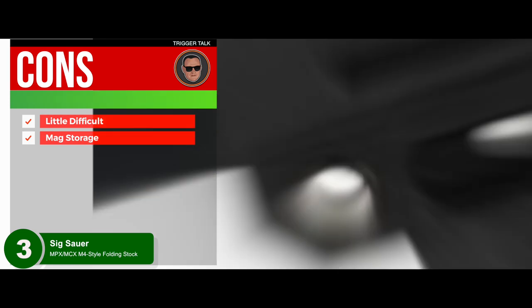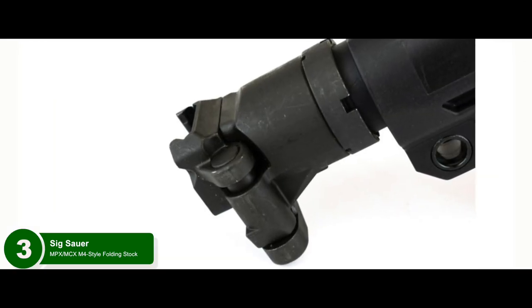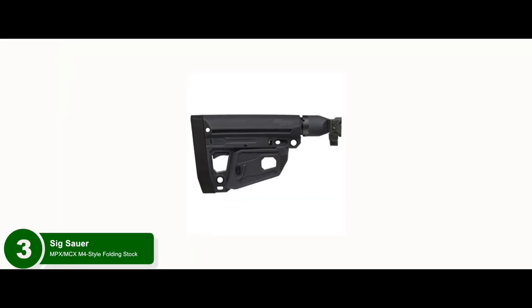However, it might be a little difficult to get used to at first, and the mag storage might block the trigger if the stock is in a folded position. Bottom line: it fits with most AR-15 rifles, it has a folding ability for compact storage and portability, and it's made from high-quality synthetic materials for superior durability.